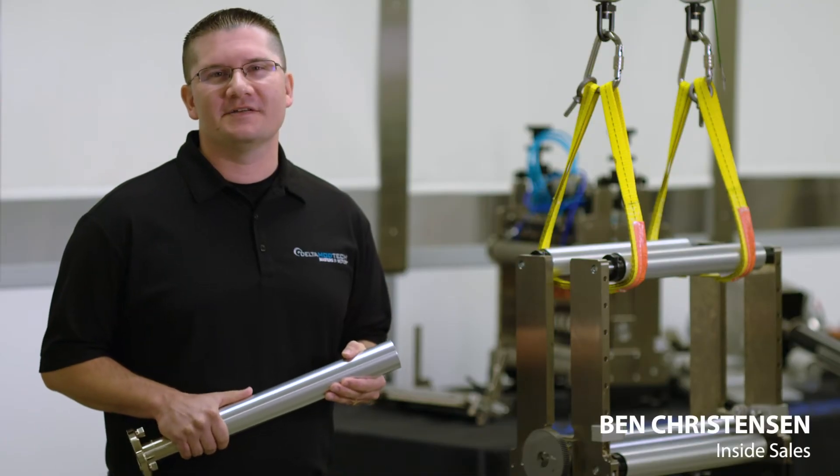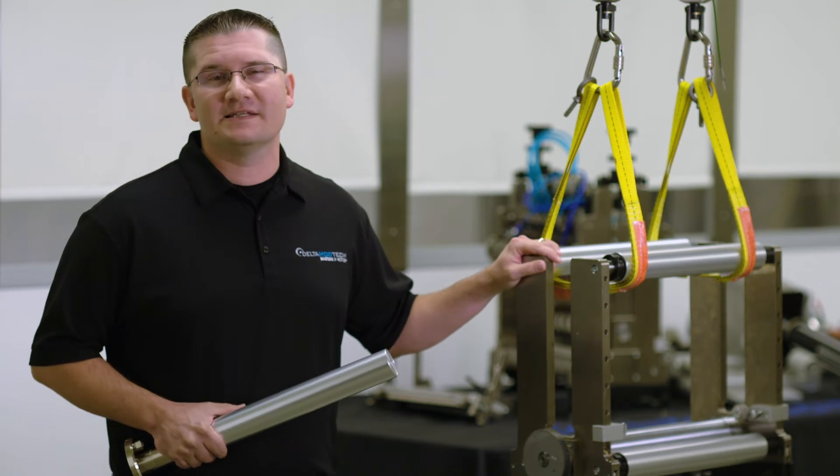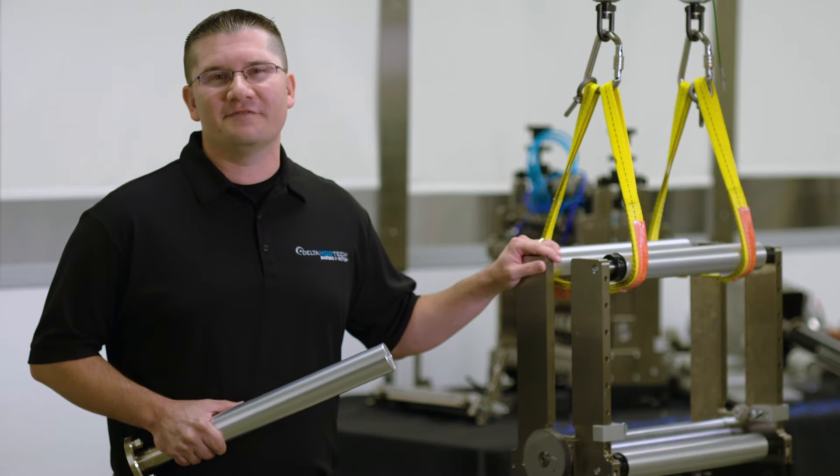My name is Ben Christensen and I handle inside sales here at Delta Mod Tech. I'm very proud of our modular design and I know firsthand how easy it is to offer process and upgraded solutions to your changing manufacturing needs.